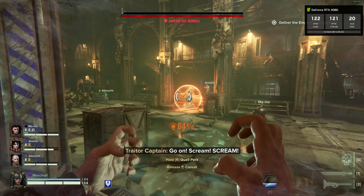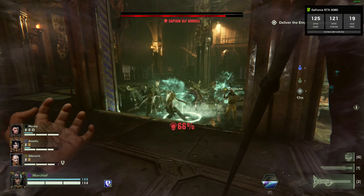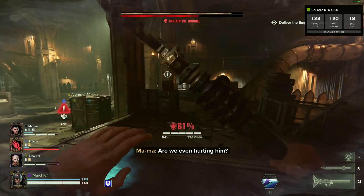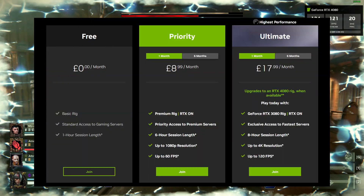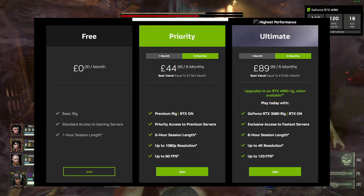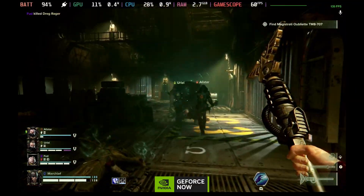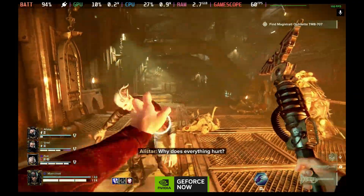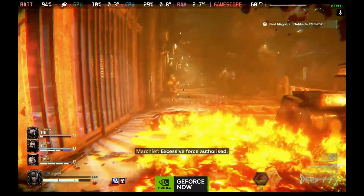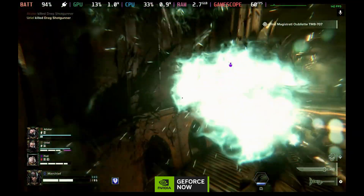I only have a 1440p monitor, so here is some 120fps 1440p RTX 4080 footage. This new ultimate tier is the one that took over from the RTX 3080 tier. You can pick this up for £18 a month, or go up to the six-month plan and bring that down to effectively £15 a month, though you need to pay £90 up front. You can still use GeForce Now for free, but you're limited to a one-hour session. If you don't want the full power of the 4080 and want something between a 1080 and the 3060, you can go with the priority tier at the cheaper rate.